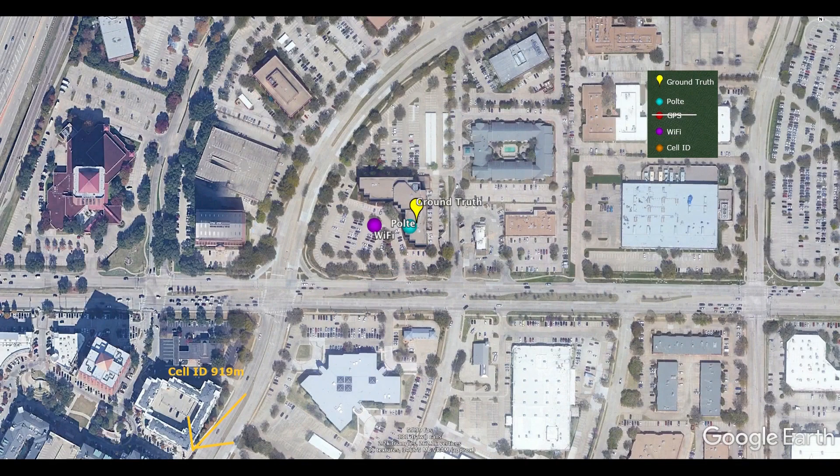Here's a map display showing where the Pulte cloud has calculated our position. The blue dot shows the most likely place, just as you commonly will see on your smartphone device. In this case, the error is only a few meters. The purple dot shows where Wi-Fi placed us in the parking lot, while Cell ID alone is almost a kilometer off.